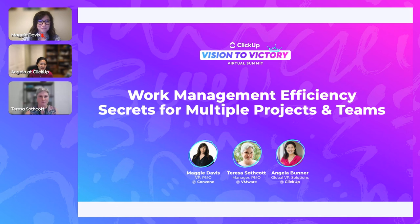Hello everyone, thanks for joining us. I'm back again and this time I have the pleasure of being joined by two lovely ladies who I'm going to introduce in a second. In this session the topic is work management efficiency — secrets for multiple projects and teams. The goal is to help you learn actionable strategies to synchronize projects, standardize processes, and implement changes across your teams.